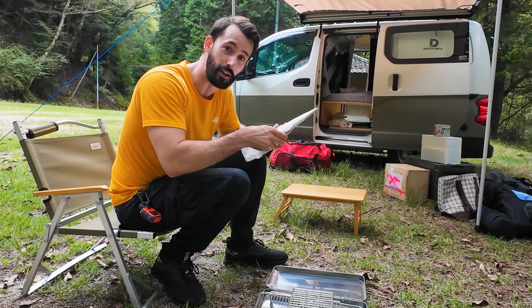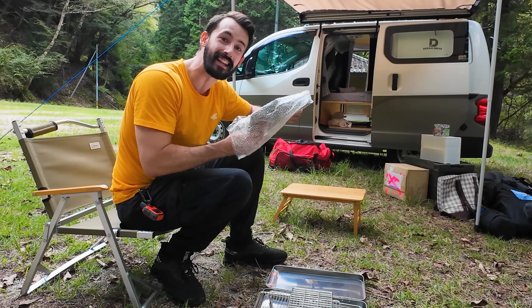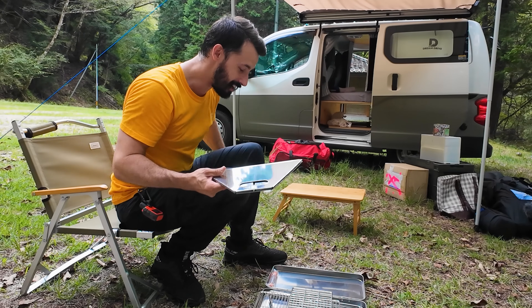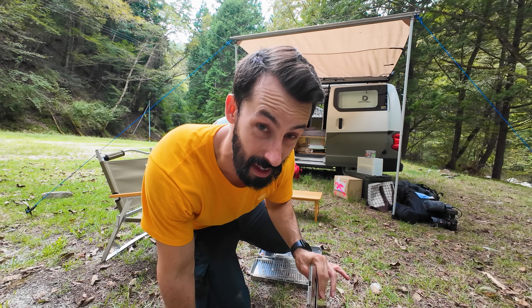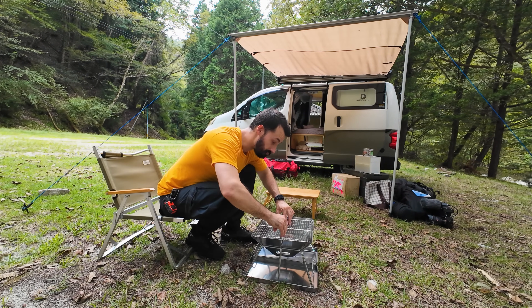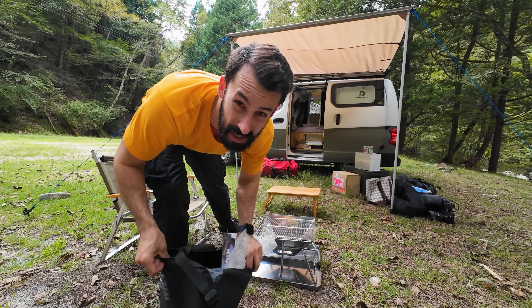I completely forgot that I bought a new fireplace, so opening this up to find plastic and a construction manual was a shock for me. I used my last one to its very last breath. And with that I am set up and ready to show you the cooler of poor decisions.